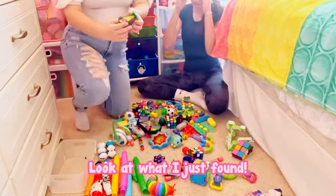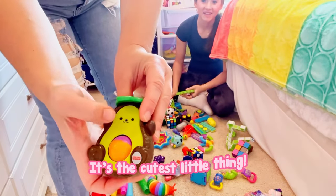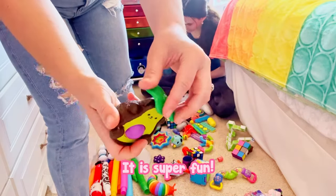Look at what I just found. I've never seen one like this before — it's the cutest little thing. Oh, I love it! It is super fun.